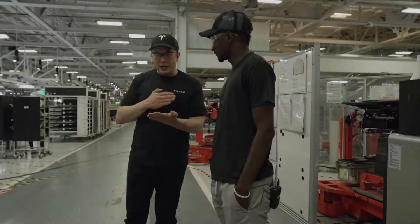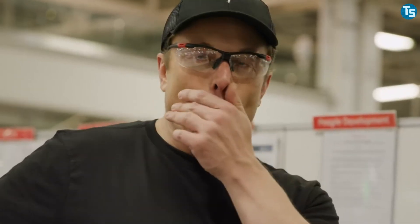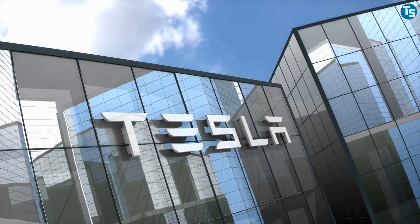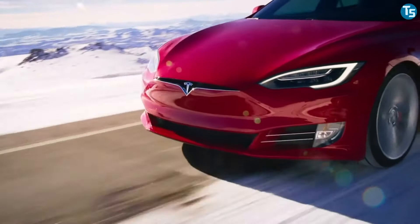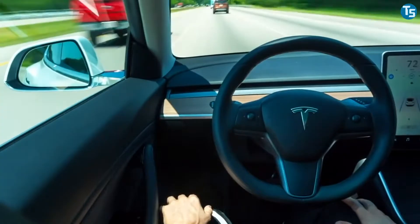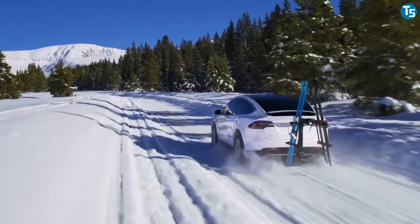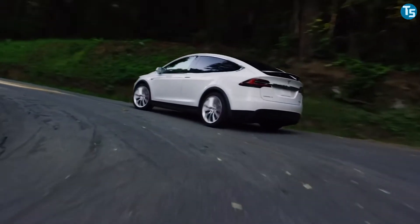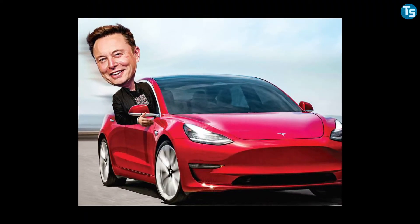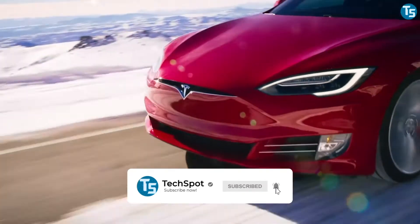Once again, Tesla CEO Elon Musk has his eyes stuck on something startling. Tesla is by far one of the most eminent motor companies in the present era. The company is known for all its stunning supercar models with spectacular looks and sophisticated interiors, and is renowned for accelerating the world's transition to sustainable energy with ultra-modern electric cars.